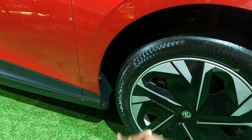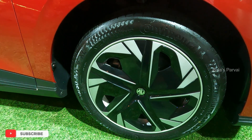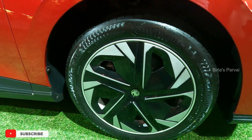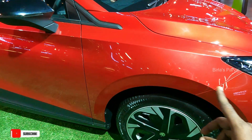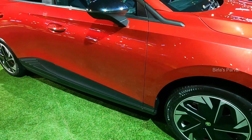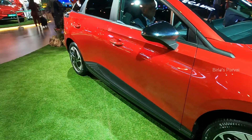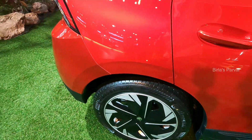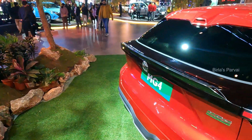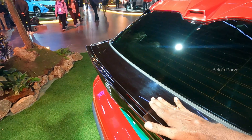The tire size is 215/55 R17. It's a hatchback with R17 wheels. There is a big disc brake. It's a round wheel with a small crossover look. There is a little cladding, and you can see the disc on the rear as well.